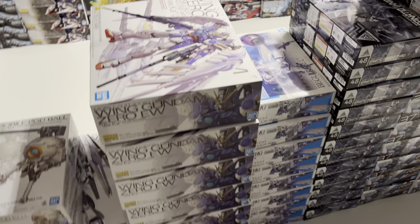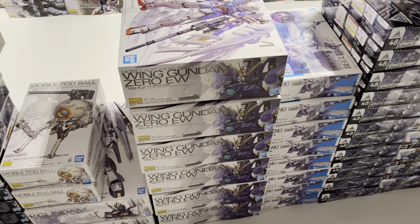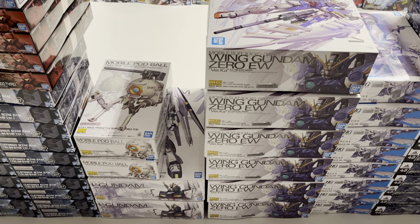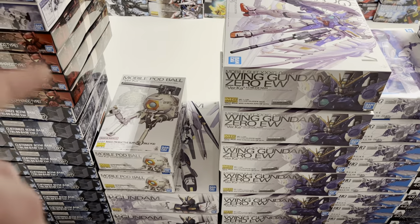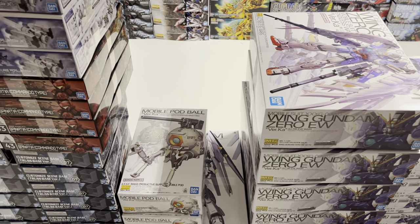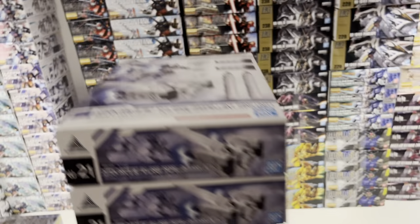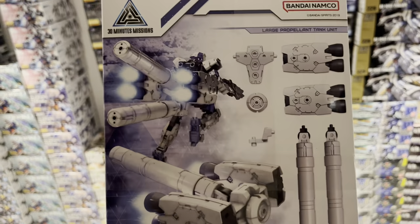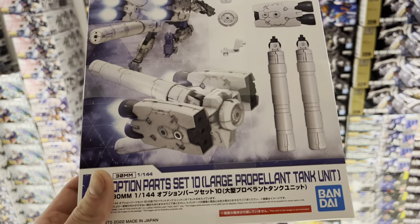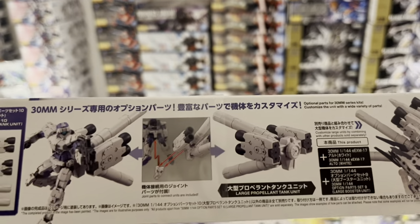Take a look at this — I was not expecting to be able to get hold of this Wing Zero Ver.Ka, the Master Grade, because I haven't seen it for a while. Two more of the Gundam Nu Master Grade and Master Grade Mobile Pod Ball Ver.Ka.